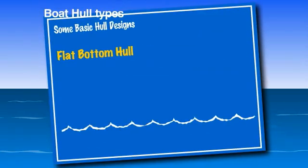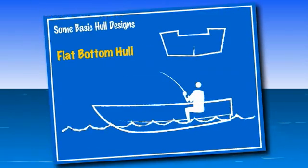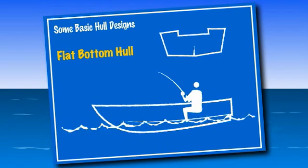Flat bottom boats are generally designed for slow speeds and calm waters, and are great for fishing.